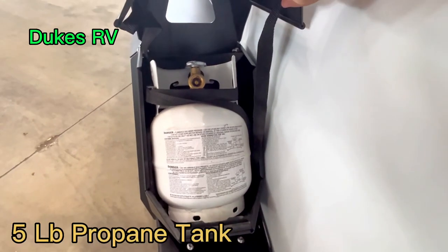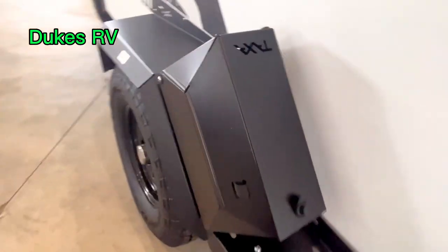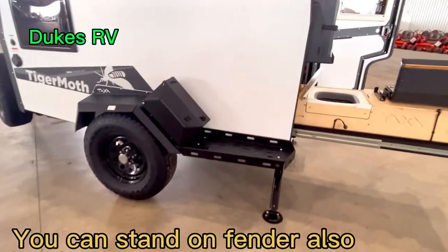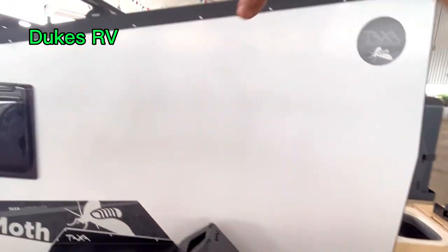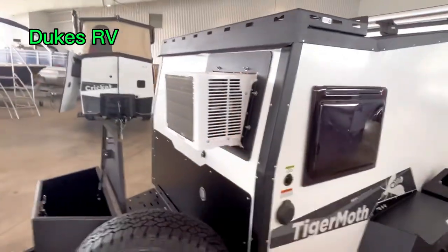Check it out — it's got a small propane tank right there, that's pretty cool. And there's a step here if you're loading something up top onto your luggage rack, with your air conditioner up front.